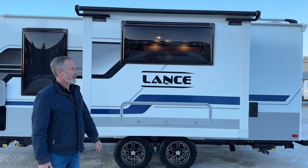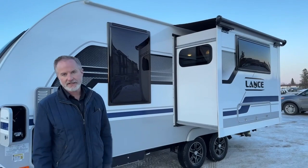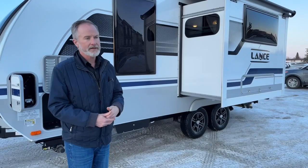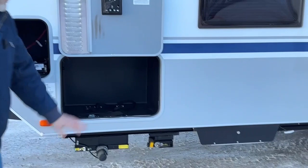There's another big window overlooking the dinette area. We have a slide topper on this slide, which is great for keeping the top of the slide clear of debris — whether you're camping under a tree or it's snowing a bit, that's a great add-on. There's also another lockable storage unit here and it is a steel box, so it's well protected.